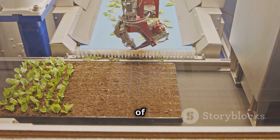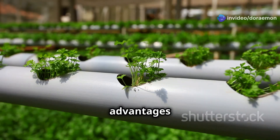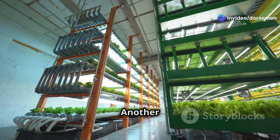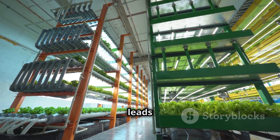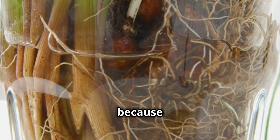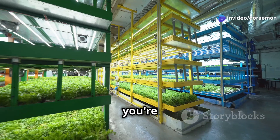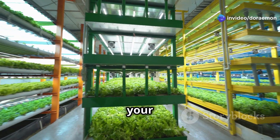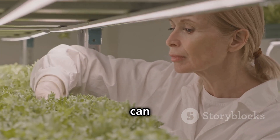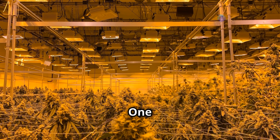Now for the pros of aeroponic farming. One of the biggest advantages is that it uses the least amount of water of all the farming methods discussed. Another major advantage is faster growth and higher yields, because the roots have constant access to oxygen — like giving your plants a shot of adrenaline. Aeroponics is also ideal for space-saving vertical farming, so you can grow a ton of food in a small area.